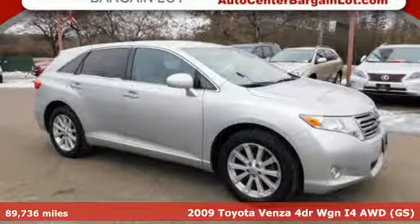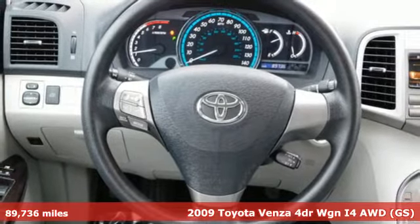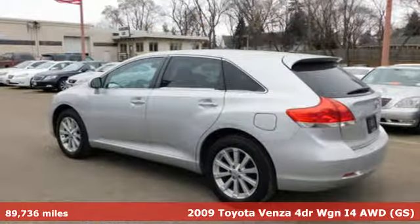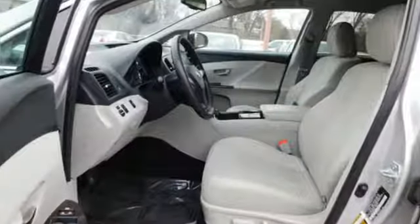It's a 2009 Toyota Venza. This refined vehicle is the perfect balance between small and large SUVs for that just right size. You'll look forward to every drive with features like these.